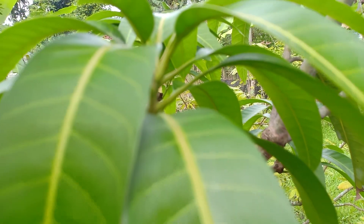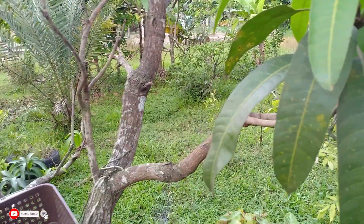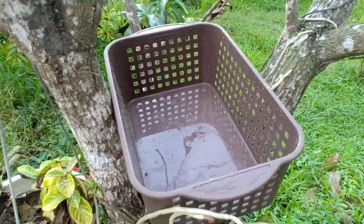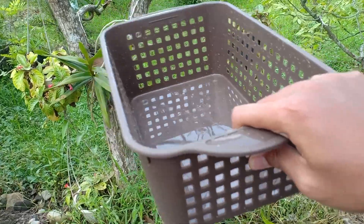Hi guys, today we are going to find many cars around the garden. See guys, this is our basket and this is important for us. Okay, we have to bring it, so let's go guys.